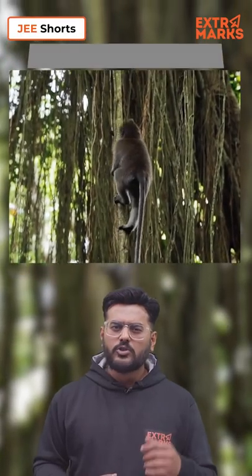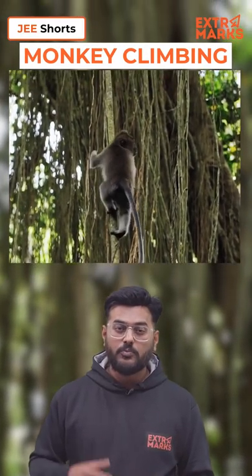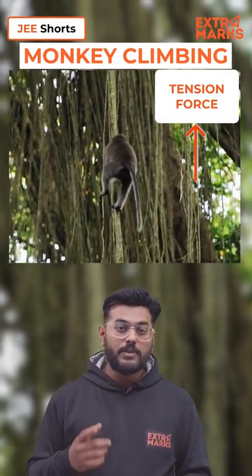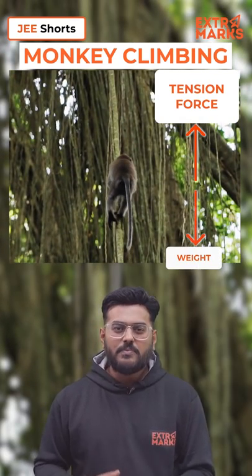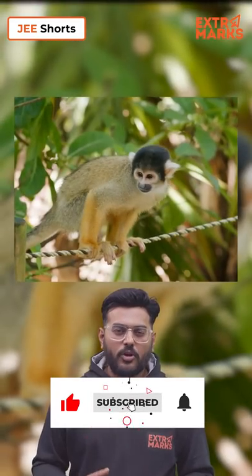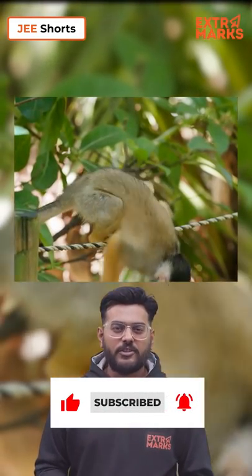Now what if the monkey wants to move upward? Then he'll have to put in an extra effort, and this force in turn will be applied by the branch on the monkey in the upward direction — and this is basically responsible for the monkey to move upward. This way, the small creature is having fun with mechanics.